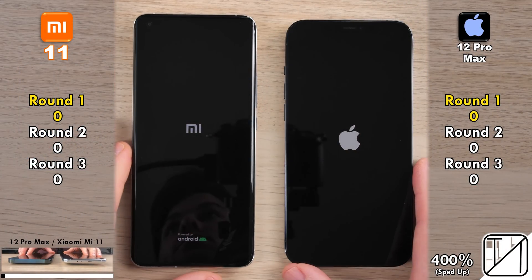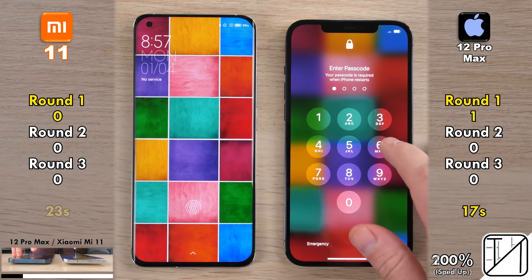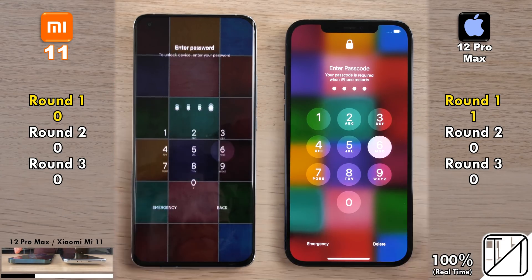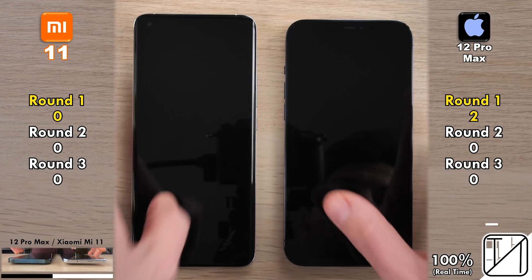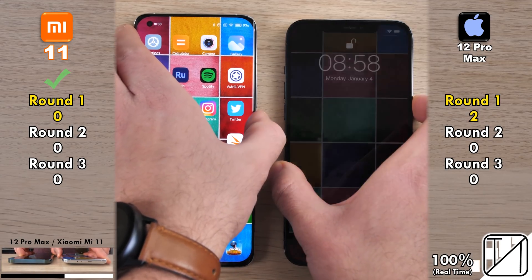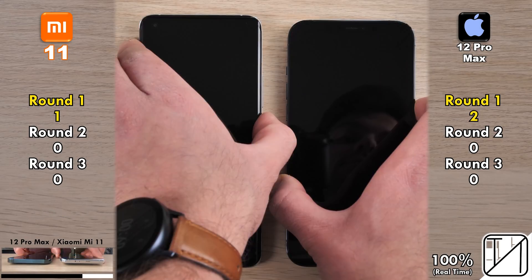We start round one with a simple boot test. The iPhone 12 Pro Max powers on first at 17 seconds, with the Mi 11 coming in 6 seconds slower at 23 seconds — giving the iPhone its first point. The iPhone also picks up a second point after loading app icons on the home screen. The Mi 11 has a secure fingerprint ID sensor, and the Xiaomi was faster every single time, getting its first point in round one.